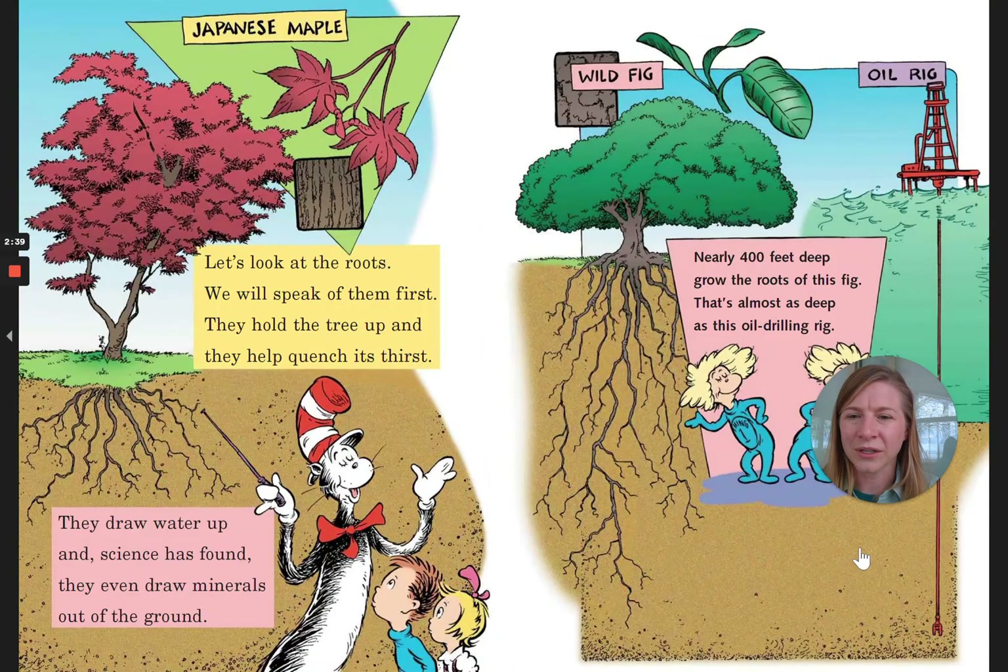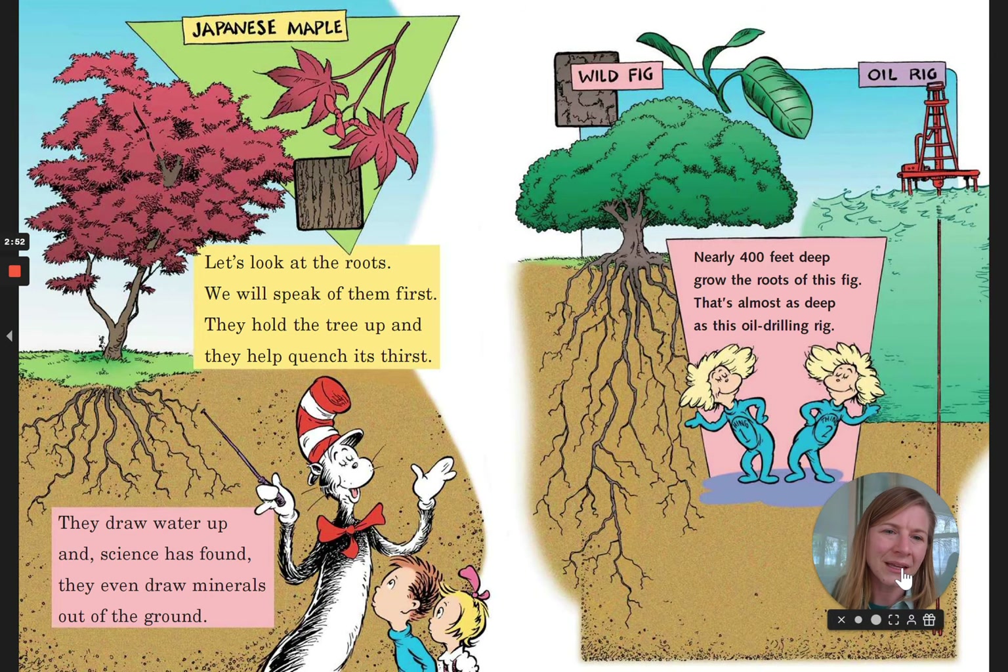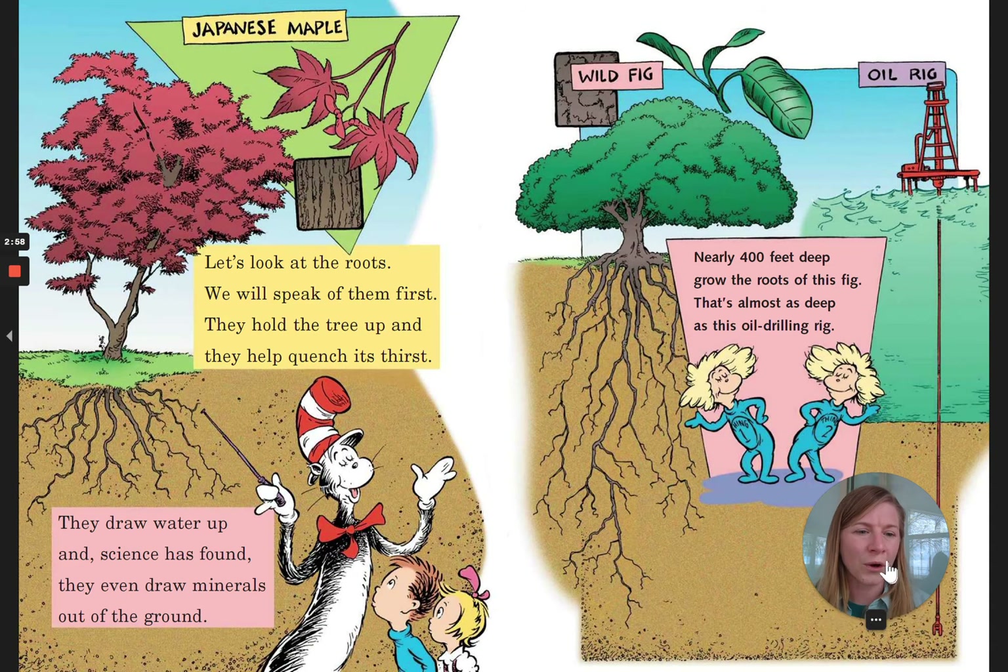Let's look at the roots. We will speak of them first. They hold the tree up. They help quench its thirst. They draw water up and science has found, they even draw minerals out of the ground. Nearly 400 feet deep grow the roots of this fig. That's almost as deep as this oil drilling rig.